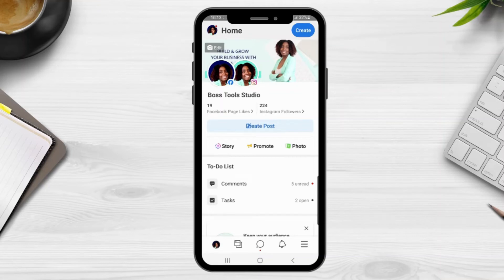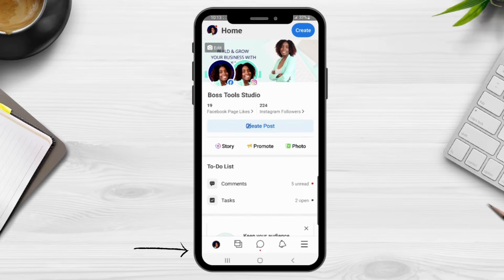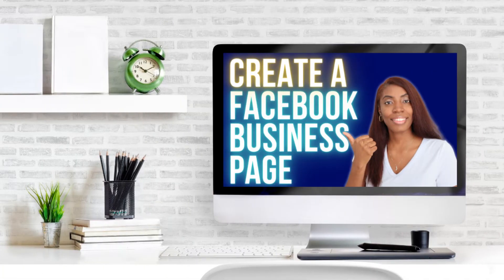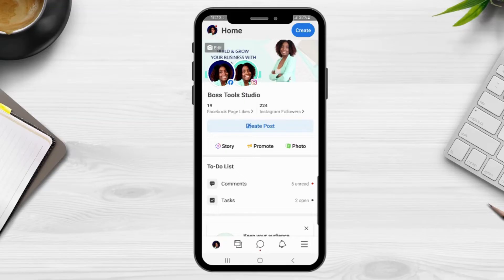Now let's jump into my phone screen so I can show you how to use the Facebook Business Suite mobile app. Once you've logged into the app, it's going to take you directly to the home page. At the bottom you will see different menu options that will take you through the various sections of the app. The home page will give you an overview of your Facebook business page and your Instagram business page.